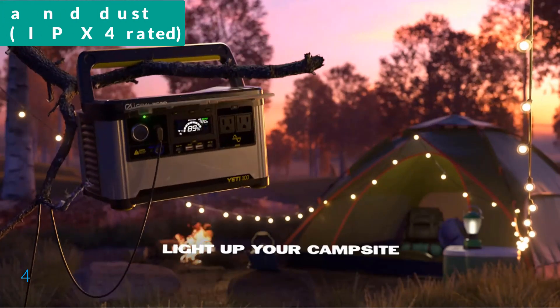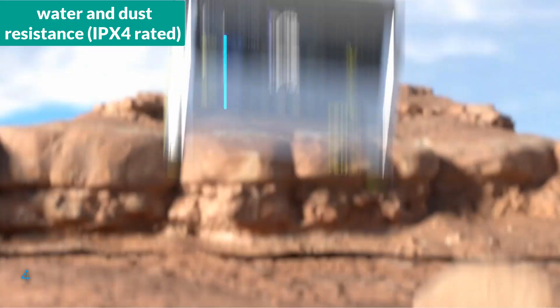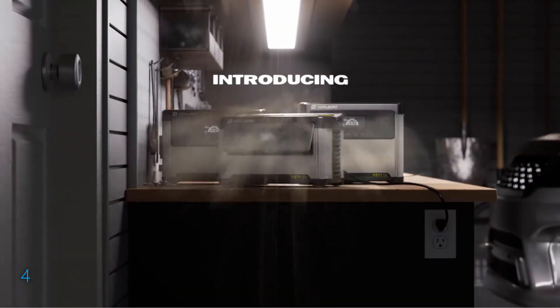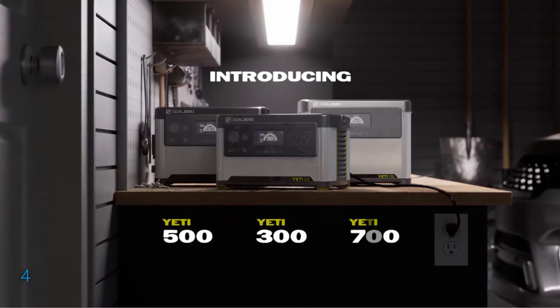The build quality is unrivaled, featuring water and dust resistance — IPX4 rated — and it meets stringent testing standards, including UL2743 requirements. This makes the Yeti 500 a durable companion for any adventure or emergency power needs.